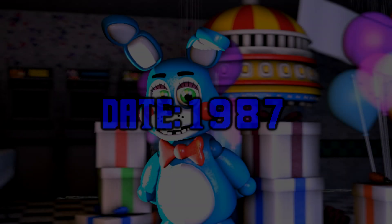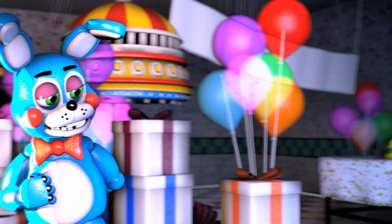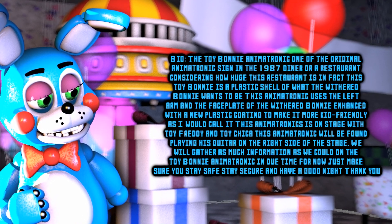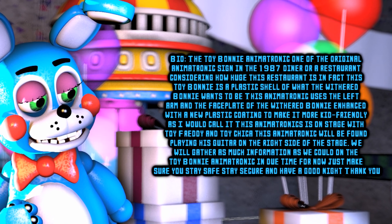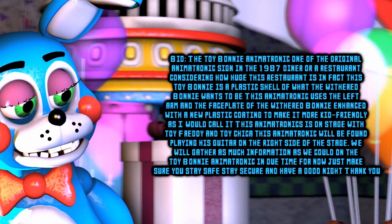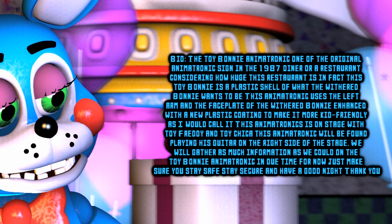Date: 1987. Name: Toy Bonnie. Aren't I just the shiniest? Bio: Toy Bonnie. The Toy Bonnie animatronic is one of the toy animatronics originally made in the 1987 diner — or restaurant — considering how huge this restaurant is. In fact, this Toy Bonnie is a plastic shell of what that Withered Bonnie wants to be. This animatronic is using the left arm and faceplate of the Withered Bonnie, enhanced with a new plastic coating to make it more kid-friendly. This animatronic is on stage with Toy Freddy and Toy Chica, and will be found playing his guitar on the right side of the stage. We will gather as much information as we could on the toy animatronic in due time. For now, just make sure you stay safe, stay secure, and have a good night.